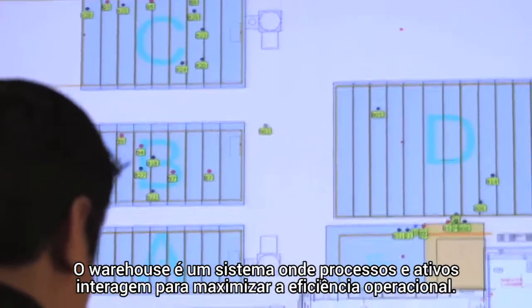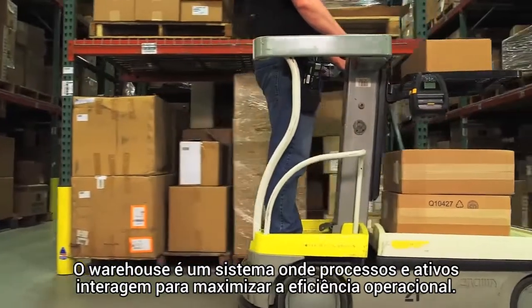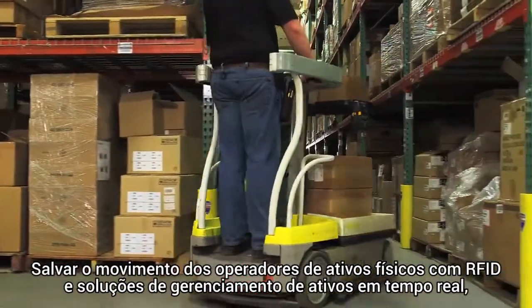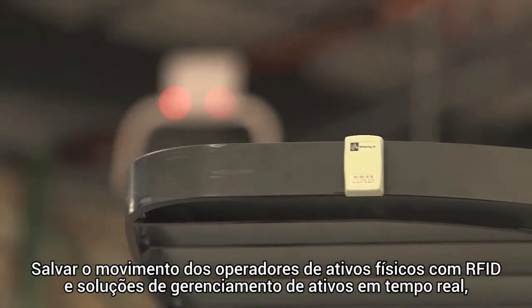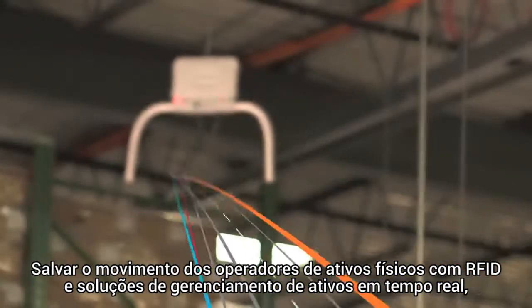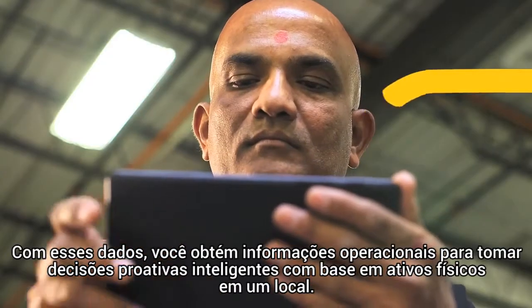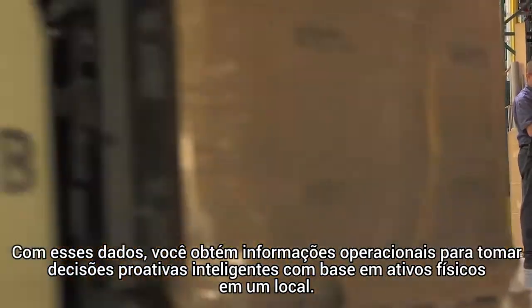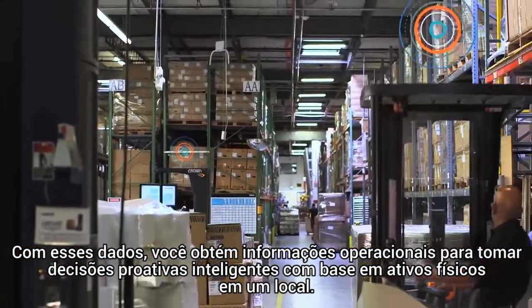The warehouse is a system where processes and assets interact to maximize operational efficiency. Save operators' movements and time by tracking the movement of physical assets with RFID and real-time asset management solutions, recording changes to their location and availability. With this key data, you gain the operational insights to make smart, proactive business decisions based on physical asset allocation.